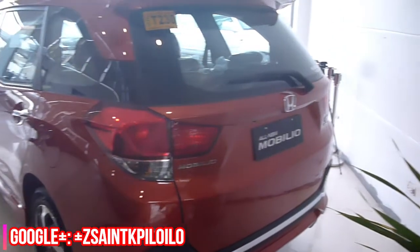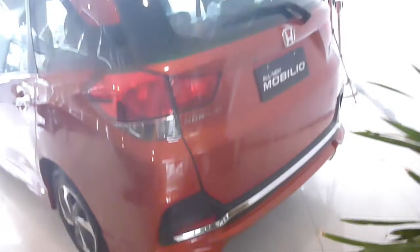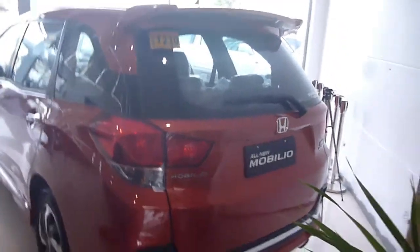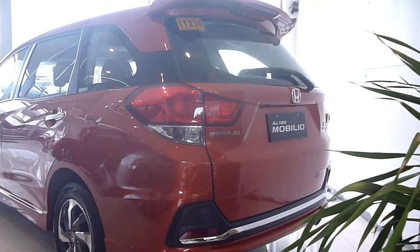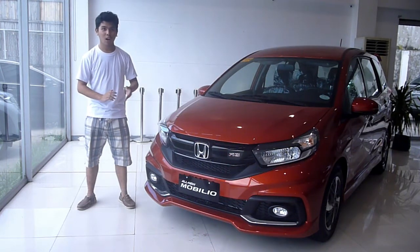In this video, I will take you for a full walk-around review. I will show you the most consistent features from the RS Navi trim. So, what are you waiting for? Sit down, relax, and enjoy this video.